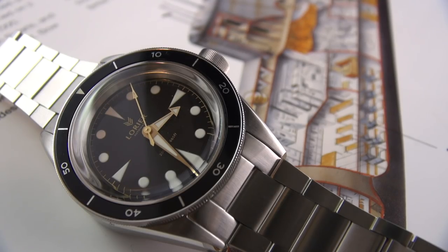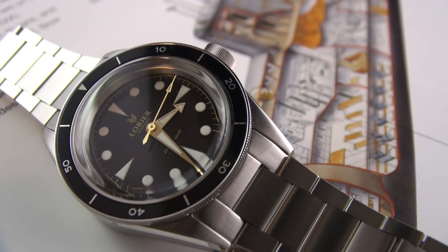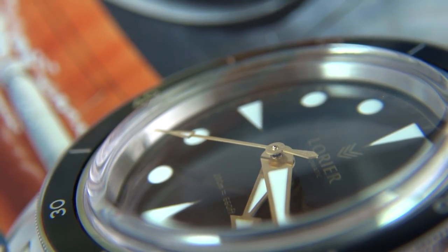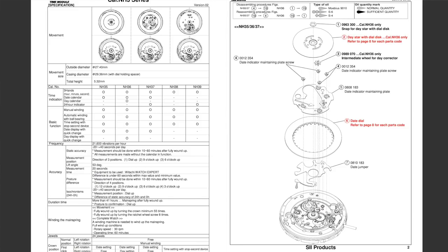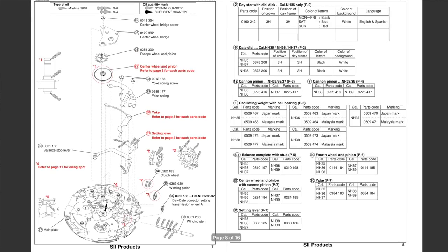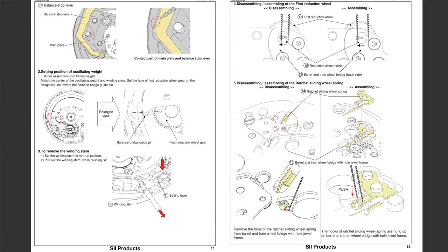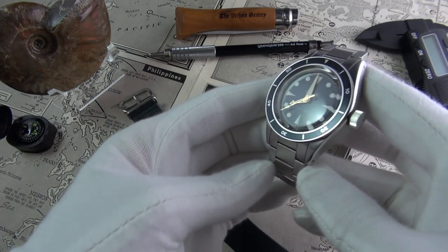The accuracy out of the factory is a standard minus 20 to plus 40 seconds per day. Under normal conditions, I was getting about plus 12 out of these, which is absolutely fine. With regulation, you can get them performing just as well as any high-end watch. They're very rugged and very affordable to maintain. You don't have the risk or worry you do with the vintage watches that these are obviously inspired by. This caliber is an unbranded version of the 4R35. These movements are renowned for their dependability — their slower speed means less friction on moving parts, boosting robustness over time.